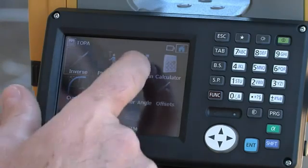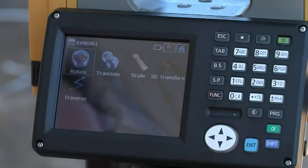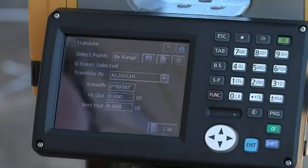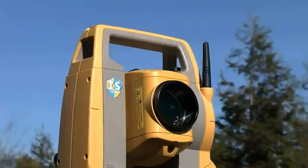Magnet software provides full survey and construction functionality, including Topo, Stakeout, Traverse, Kogo, and adjustment features, so you can complete your work in the field.